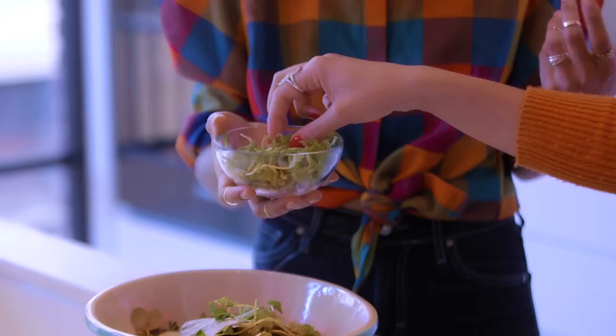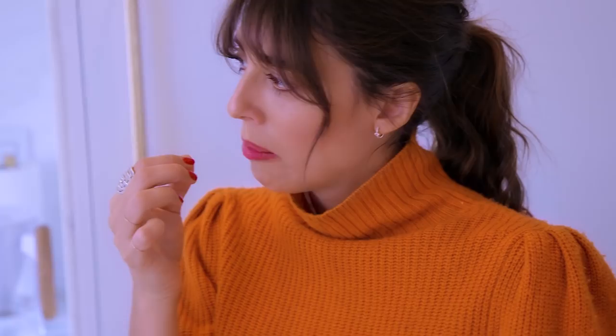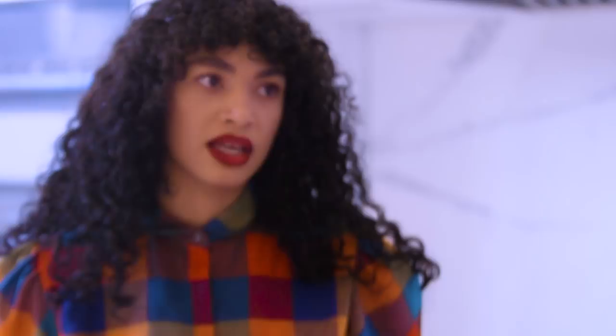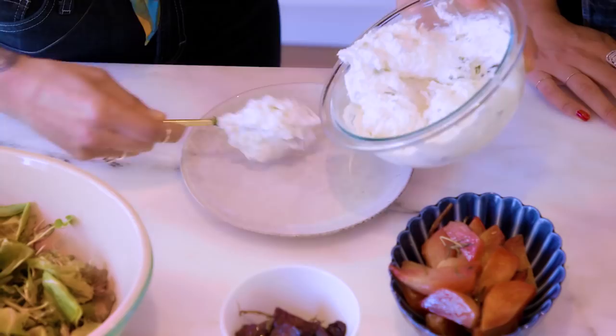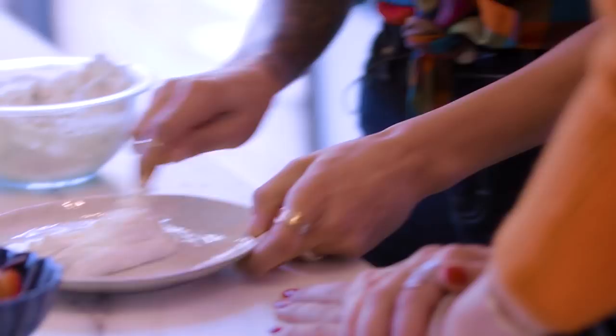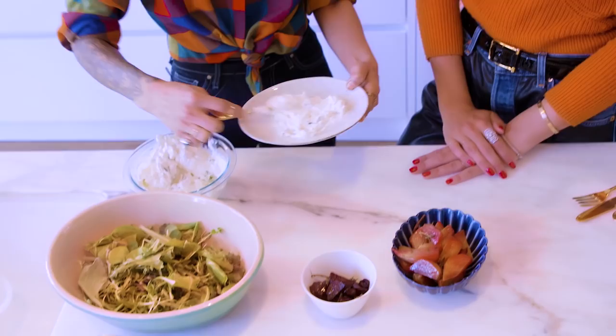Micro sprouts are the greens that pop out before the vegetable is actually grown — if you taste them, they're super sweet. I want to encourage people to eat them. If you have a sensitive stomach and are sensitive to kale, broccoli, or cauliflower, eating micro greens is a great way to get your body used to digesting greens. This is a really pretty gentle salad. I like to use my hands and pre-mix it. Now we're going to get the ricotta and put it on the bottom of a plate.